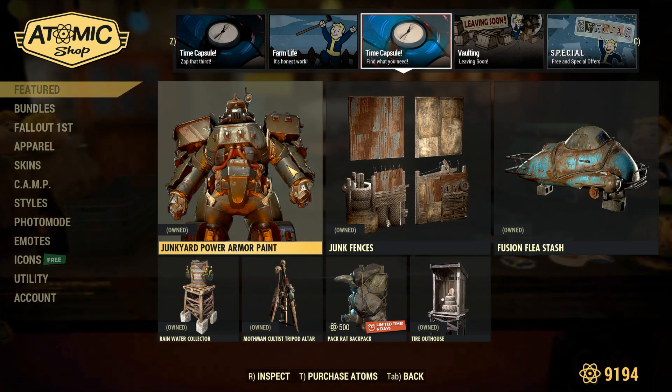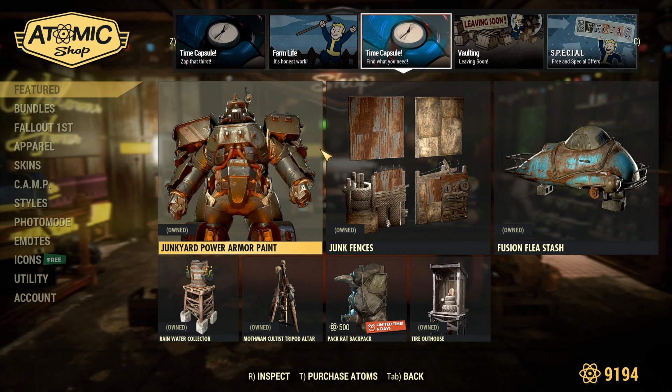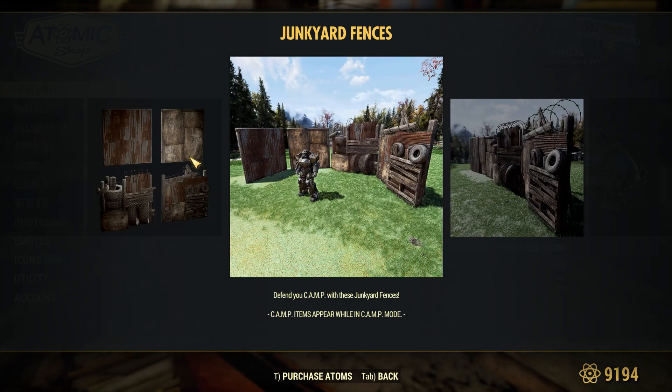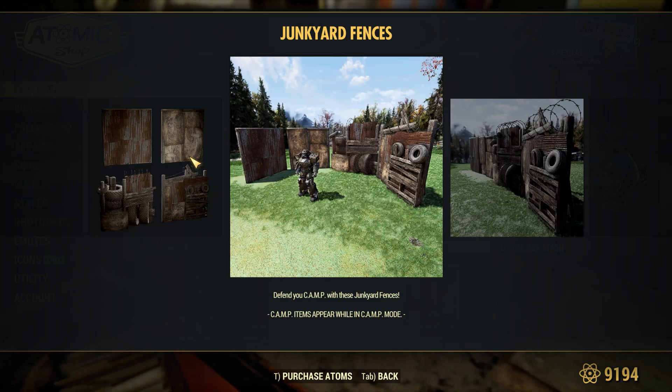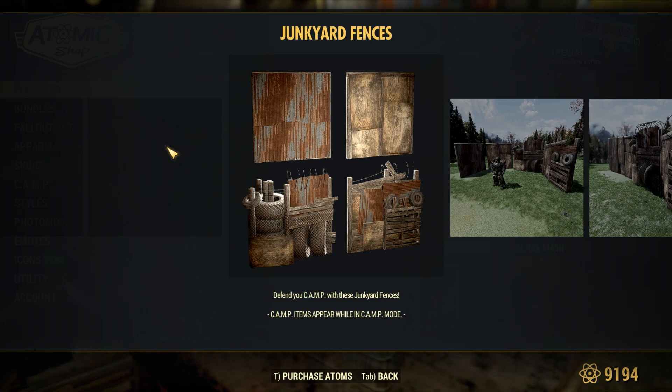Over on this time capsule page, it says 'Find What You Need,' and it looks like this is all Junkyard themed. We do have the Junkyard Power Armor paint, and we also have the Junk Fences, which are phenomenal — especially if you are into building Raider-style camps or Wastelander-style camps. These are just really nice items, and it's kind of cool to actually fence in areas and make little outposts with them.